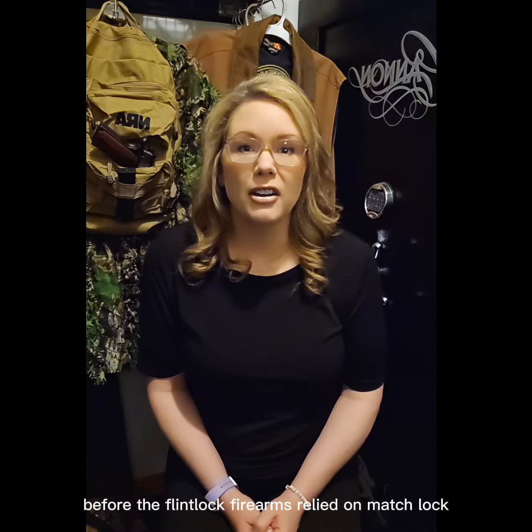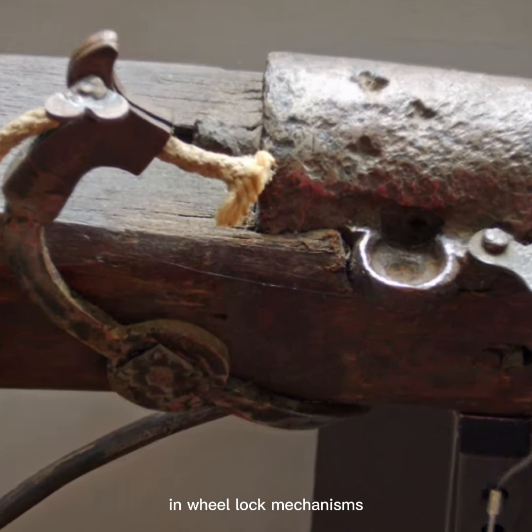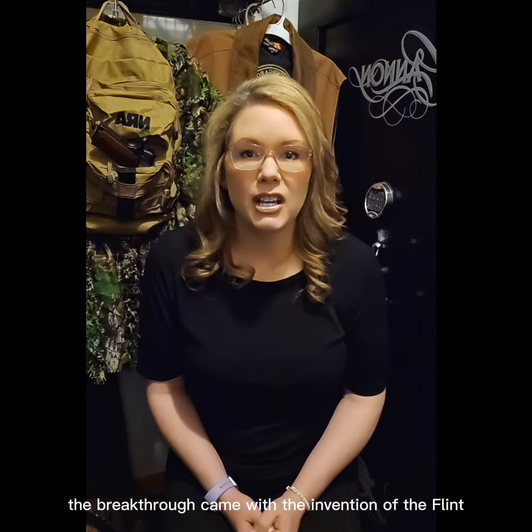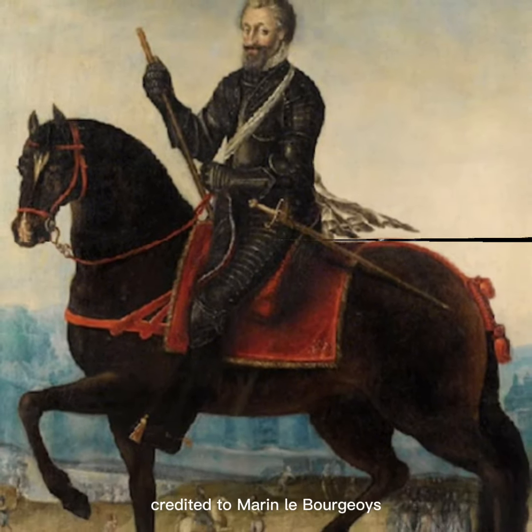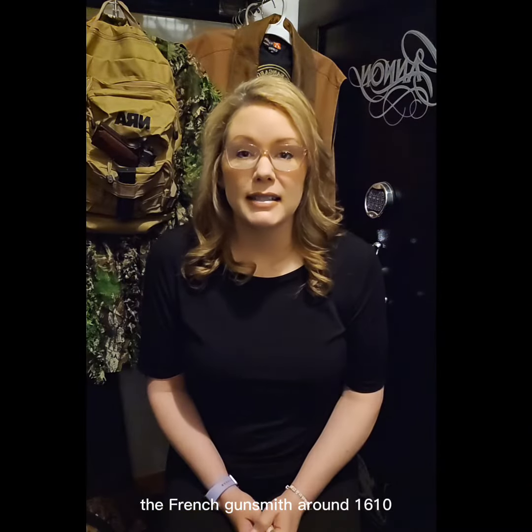Before the flintlock, firearms relied on matchlock and wheel lock mechanisms, which were cumbersome and unreliable in combat. The breakthrough came with the invention of the flintlock mechanism, credited to Marin le Bourgeoys, the French gunsmith, around 1610.